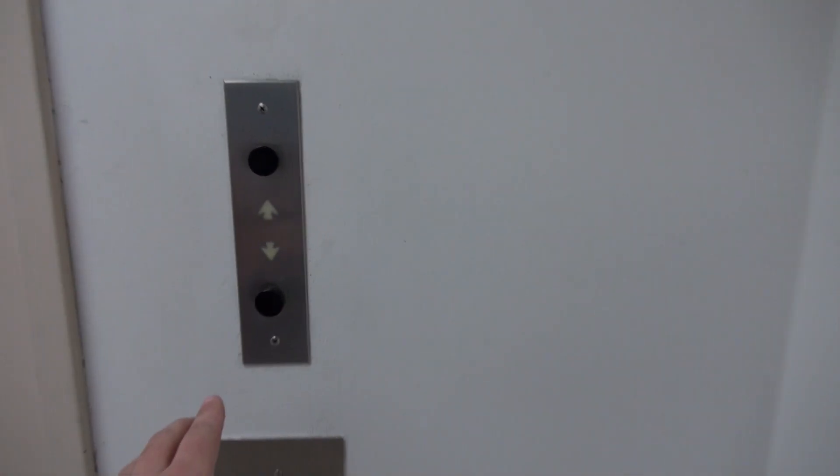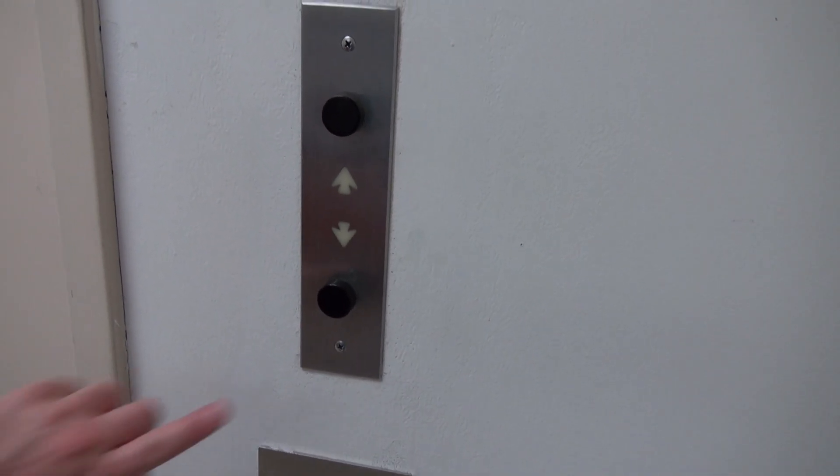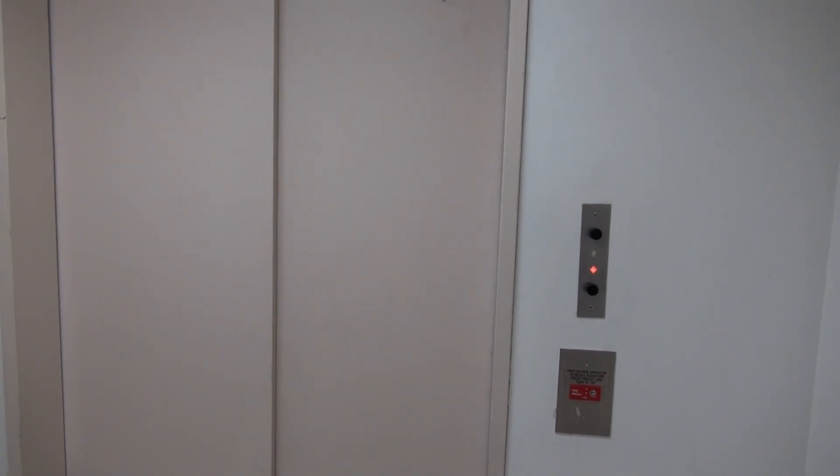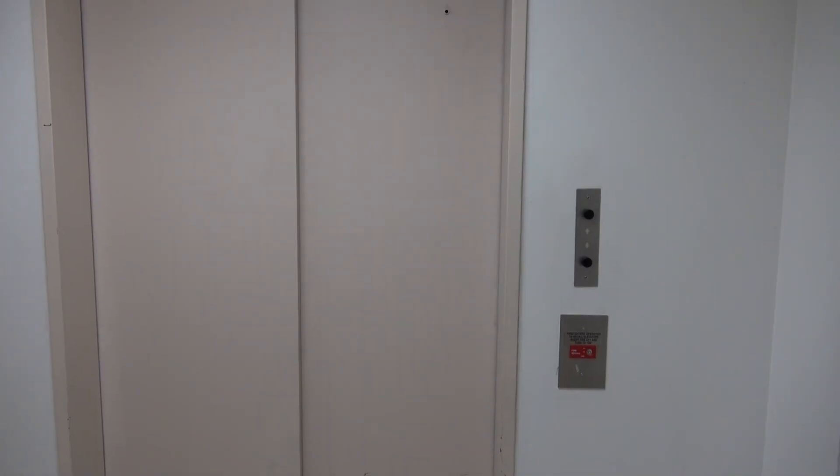As you can tell, they have another elevator here. Go ahead and push it. I want to do the inside. I think this is the service elevator. Here it is.